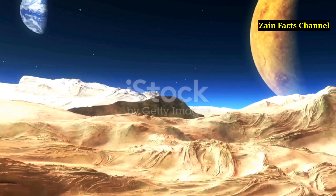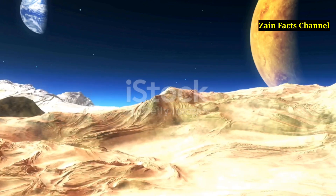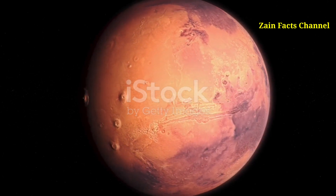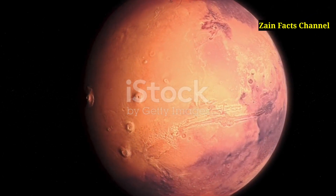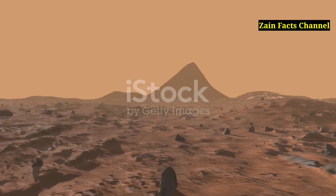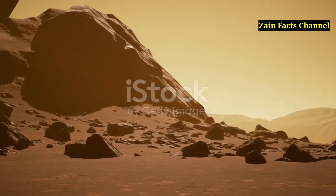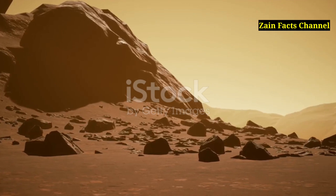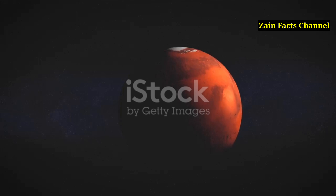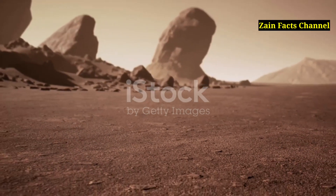Hello and welcome back to Zane Facts Channel, where we explore the most fascinating and intriguing topics from around the world and beyond. Today we're embarking on an interplanetary journey to uncover the mysteries of the tallest mountain in our solar system, Olympus Mons. Standing at a staggering height of about 22 kilometers, this colossal shield volcano on Mars dwarfs even the mighty Mount Everest. So buckle up and get ready for an extraordinary adventure to the red planet.